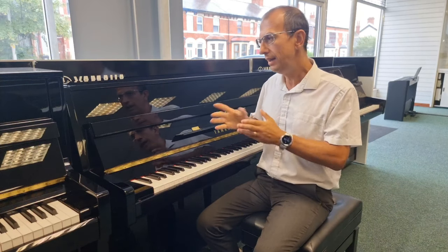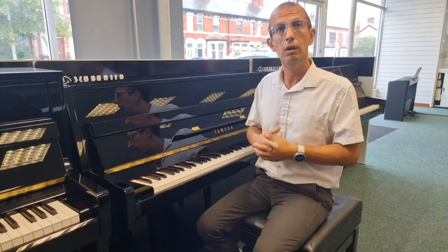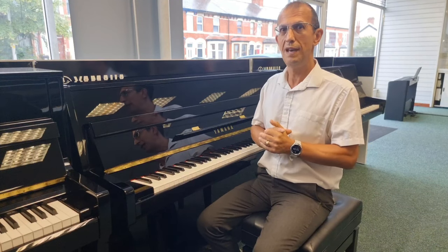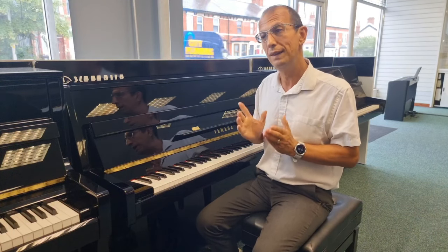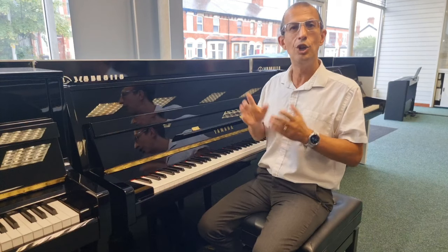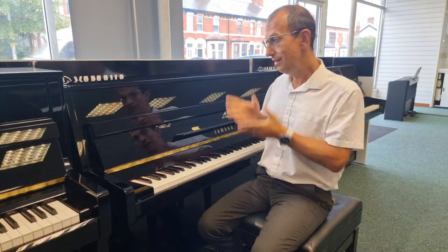You can find Yamaha pianos in loads of prestigious institutions, studios, and venues around the world. To name a few: the famous Royal Academy of Music, Abbey Road Studios — a very famous recording studio, famous for the Beatles — and let's not forget Ronnie Scott's Jazz Club in London. They all use Yamaha pianos. You can find them all over the place, on stage and on screen, and there's a reason for it — it's a fantastic instrument.